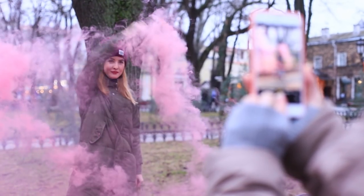The effect of the bright smoke will make grey and mundane photos colorful for sure. Hurry up and post them on social media to let everyone see what an unusual day you've had.